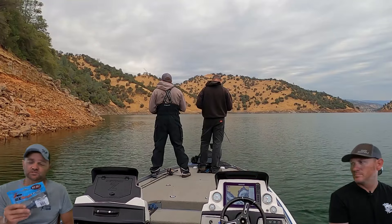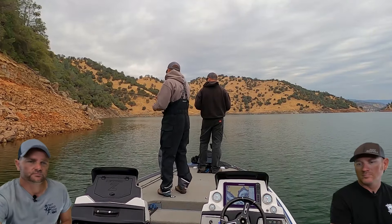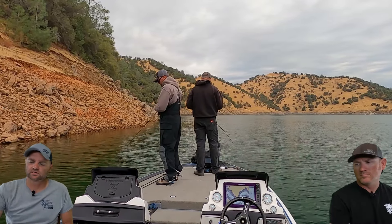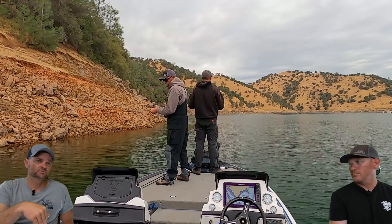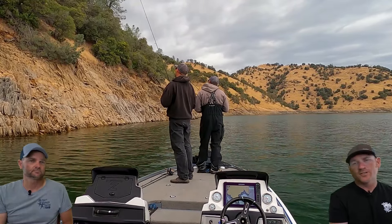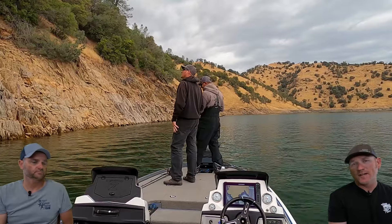I was actually surprised I caught one on the ned rig. I threw the Bass Union darter head in the Margarita Mutilator and in the morning dawn, and they would follow it down but wouldn't pick it up. I threw around a jig rig with a watermelon red Kinky Beaver from Racks and Innovations, but again they were looking up — it was falling too fast for them.